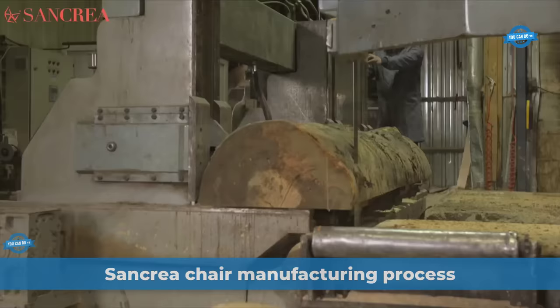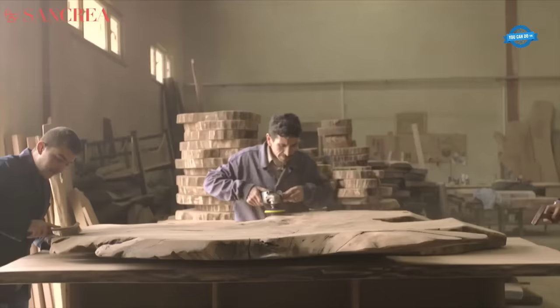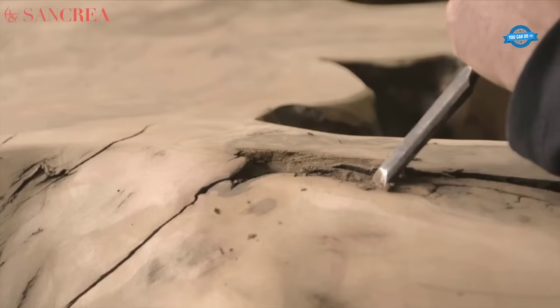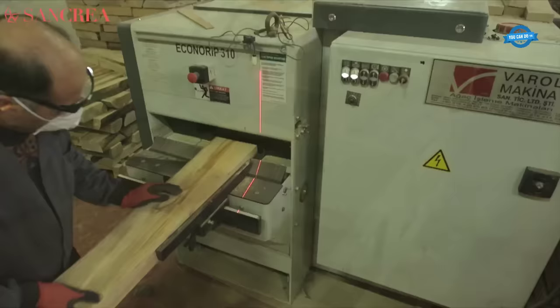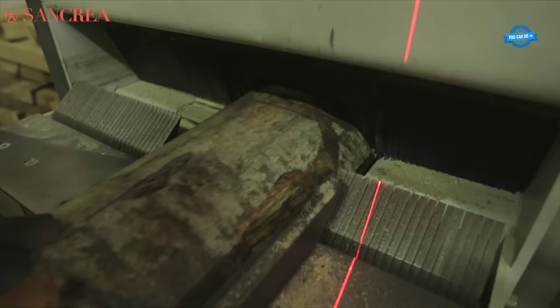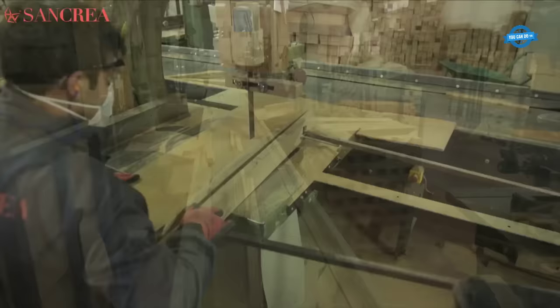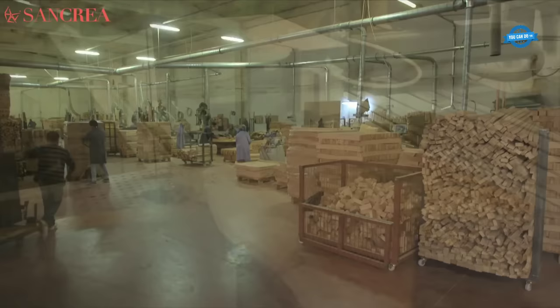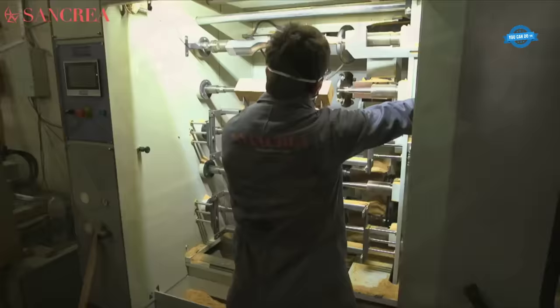Sankria, a company operating in the furniture industry in Bursa, Turkey, stands out as one of the leading companies in the sector. The production process begins with the careful sourcing of wood, selecting materials of exceptional quality. Once acquired, the wood undergoes a precise kilning process to reduce its moisture content and enhance stability, minimizing the risk of warping or cracking over time. This step plays a crucial role in ensuring the longevity of the chairs.